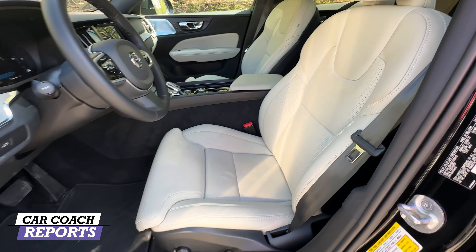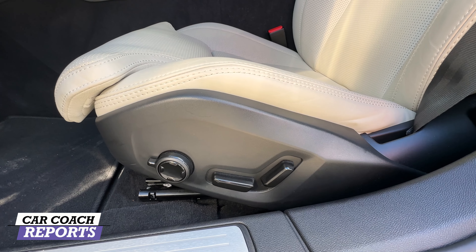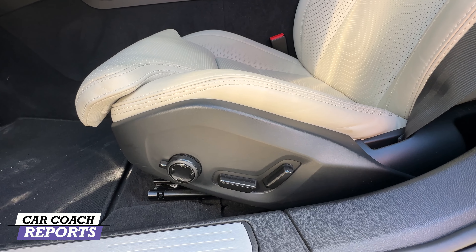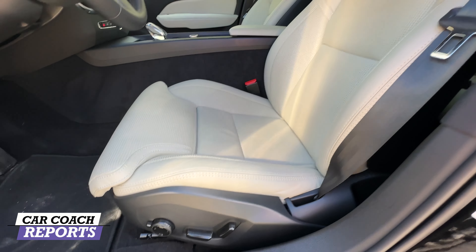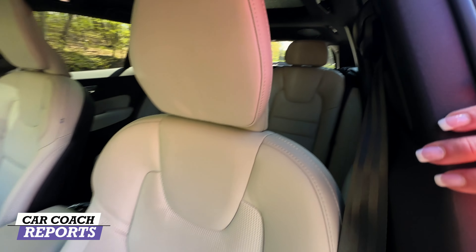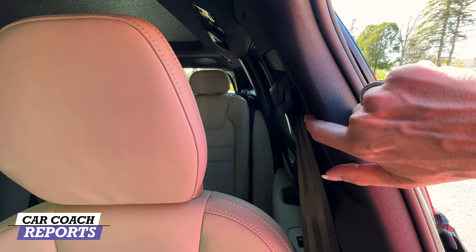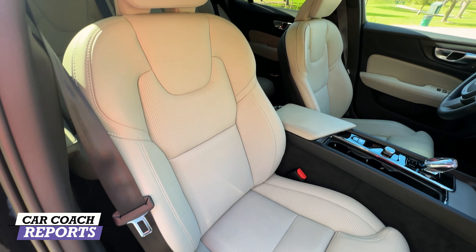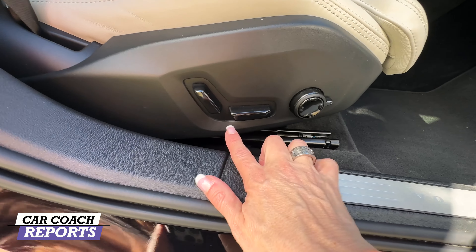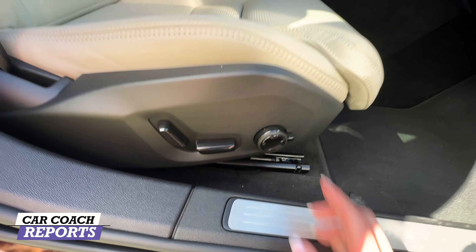Volvo has really nice seats — not just the leather and cloth material options, but this vehicle also has settings for ventilated and cooling seats. Our test vehicle has heated seats and a heated steering wheel. You can also adjust the five lumbar bolsters as well as the side bolsters. There are adjustable-height seat belts so they don't cut your neck, and both the driver and passenger seats have the same power adjustment settings.